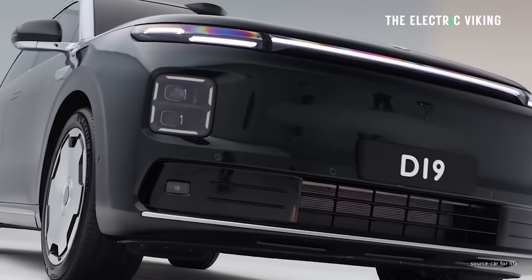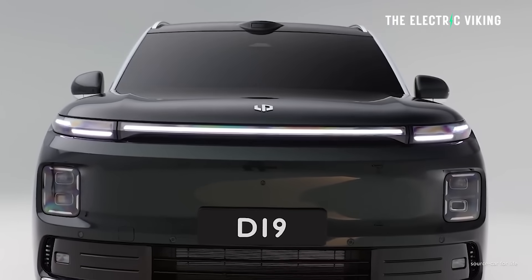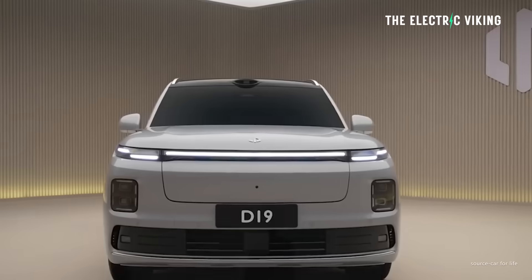So you can see why you don't need the E-Rev. You don't need to carry around that little generator engine — just get the EV version. 600 kilometers of range is absolutely more than enough, even if you're in a place like Australia where cities are long distances apart. It's still plenty of range. I'm a big fan of this car — that's the reason for the video.